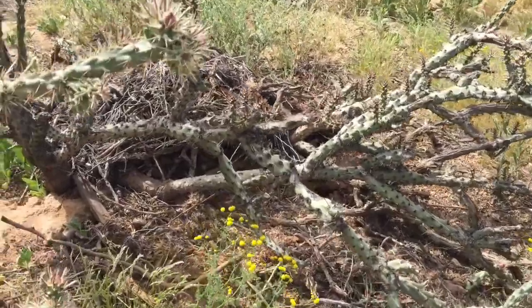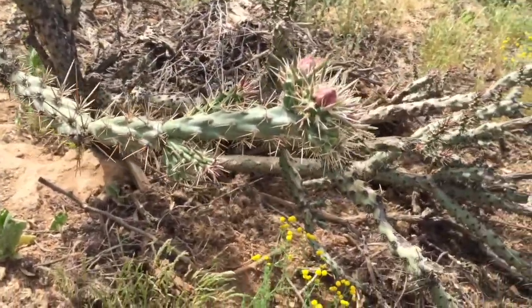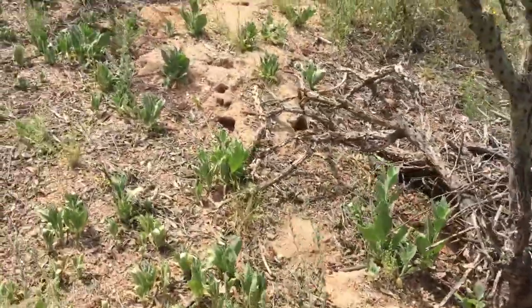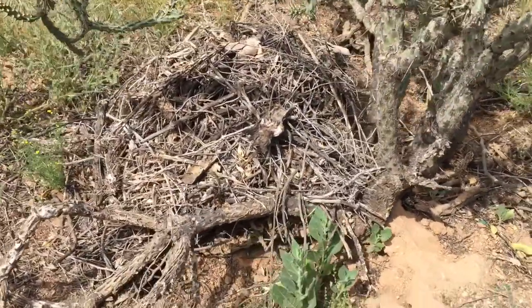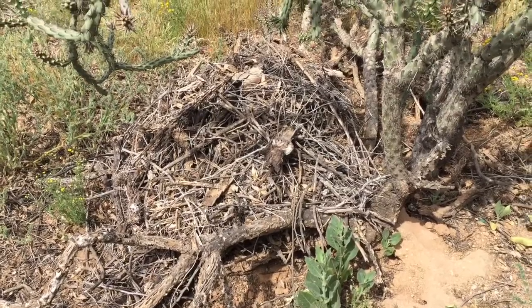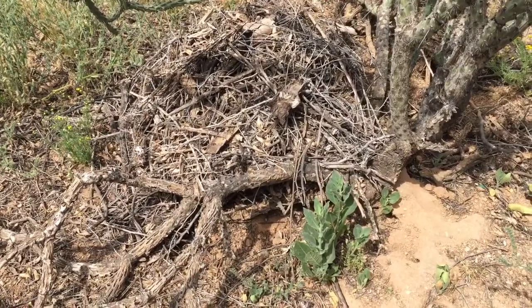The best way to control this is, number one, do some trapping. You don't want to remove the nest while you still have pack rats living in it, because that scatters them to the four winds and who knows where they might start to build their next nest — maybe up around your house.